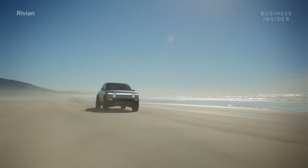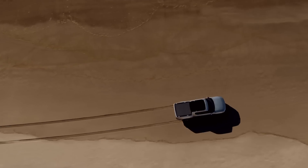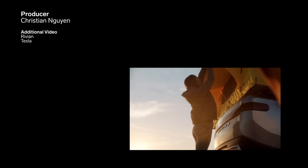Though neither truck is in production yet, the conversation between these two behemoths is already heating up. We at the office sure are already weighing the features of the two. Is there anything we missed? Which of the trucks do you prefer?